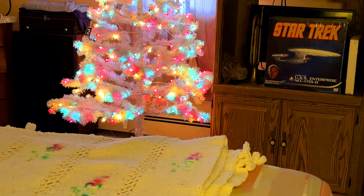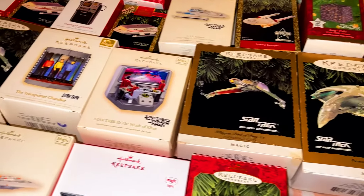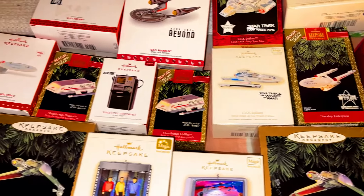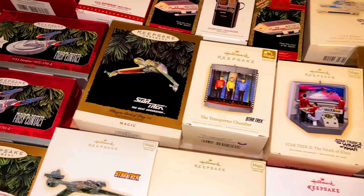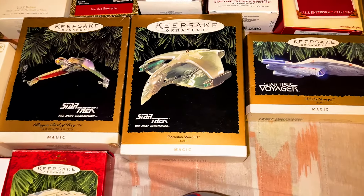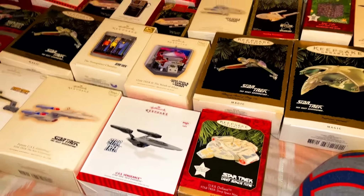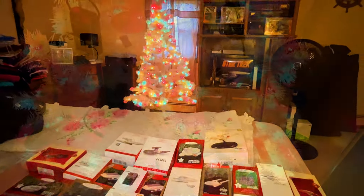Let me take you off the tripod and give you a little tour. As of right now, this is my collection of Star Trek ornaments. It's really fun. My intent wasn't to start out collecting a bunch of these — I just liked them, got some from different years, and before I knew it I had a collection. I like putting them on a tree and had wanted to make my own Star Trek tree, so we're going to put everything up on a tree.